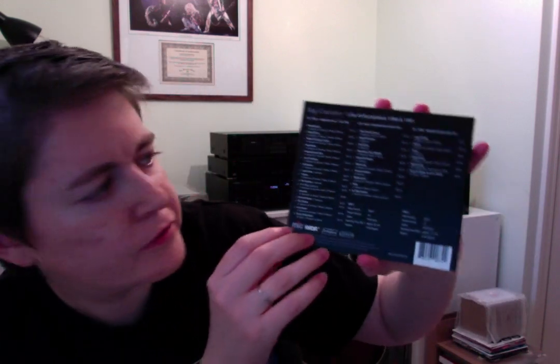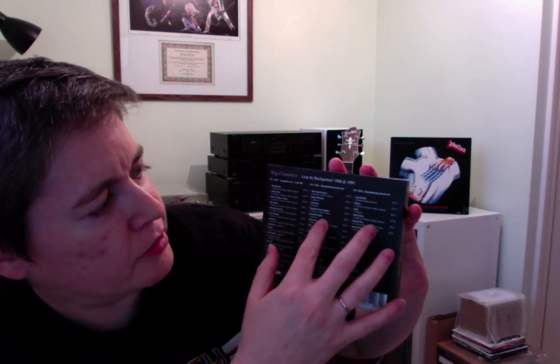You've got two DVDs, one of each of the concerts, and three CDs with the set lists. It is one of these Digi-style cases with all five discs. It is a German pressing. You won't be able to read that probably from here, but that's CD and DVD 1, CD and DVD 2, and 3. Discs 2 and 3 are both from the 1991 gig, and the first one is the 1986 gig.